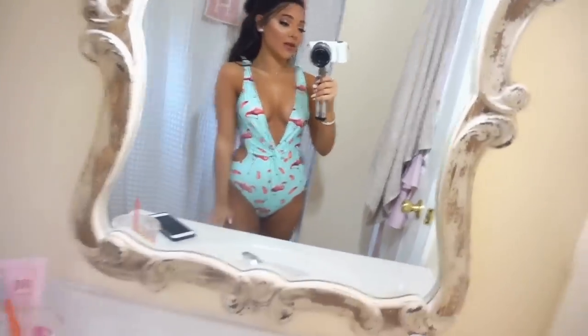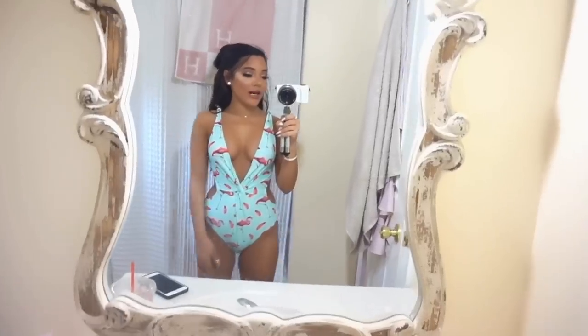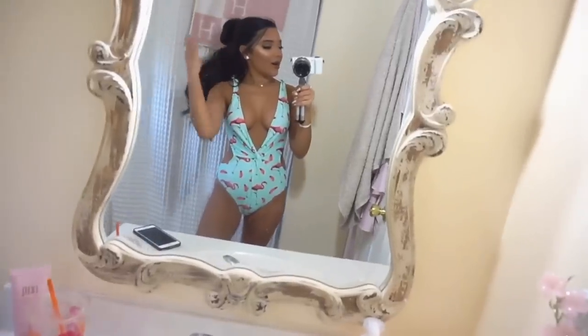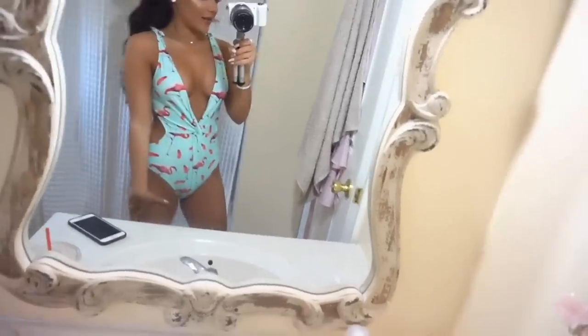This looks like the Little Mermaid, so I'm going to call this the Ariel. I think this is my favorite one right now. It looks so cute and it's so sexy. My favorite kind of swimsuit is a cutout swimsuit — I just feel like they're really sexy. There are flamingos all over this. I called it Ariel because it's mint like the water and then there's flamingos everywhere. It's just very beachy. I think this is my number one so far.